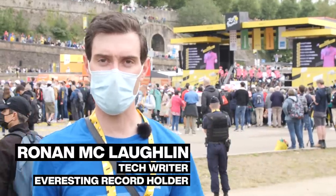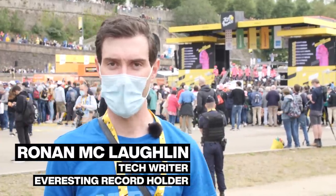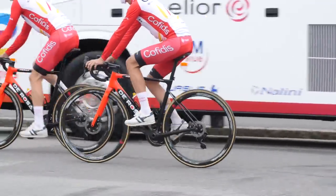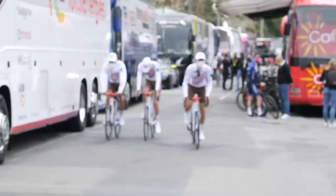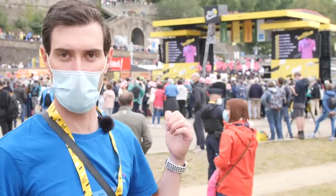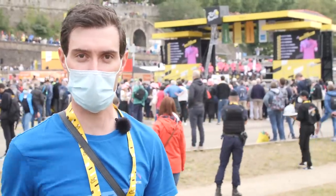Welcome back to the second in this year's series of Bikes of the Tour videos. We're here in Brest just before the Grand Depart of this year's Tour de France and the atmosphere is really starting to build. It feels like the Tour de France — we've got crowds gathering, the loudspeaker in the background, and the teams are just coming up for sign-on. We're about to go and look at some more bikes.